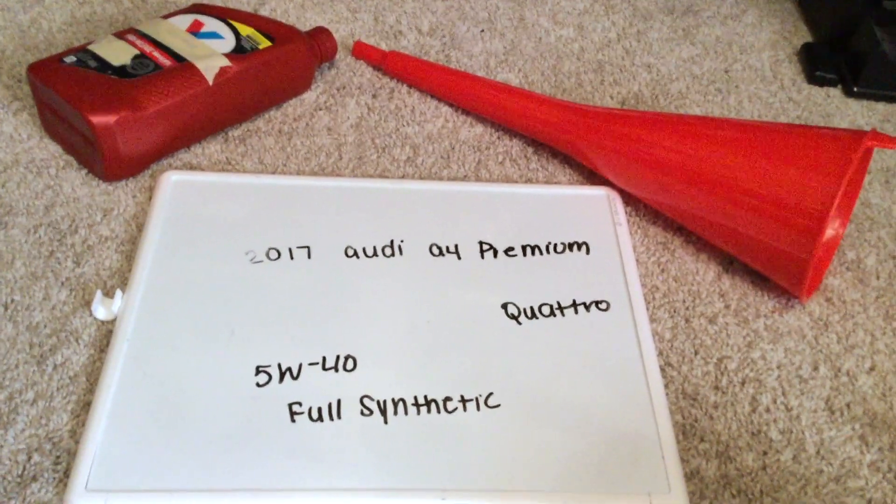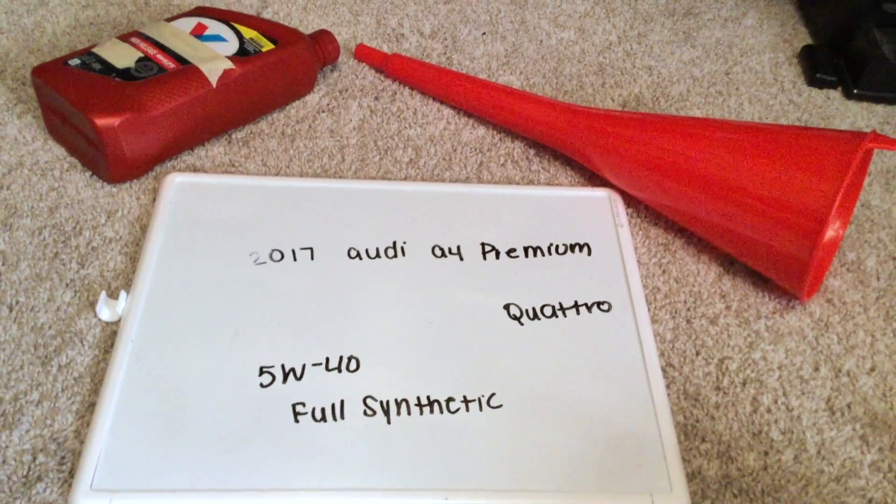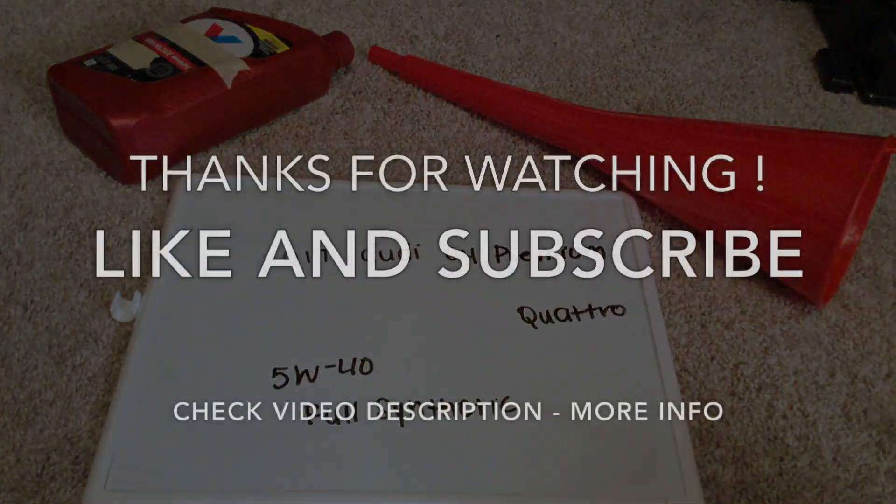Thank you guys so much for taking the time to watch my video. If you guys found it useful, please leave a comment. Thanks guys and have a great day.